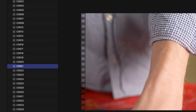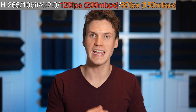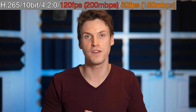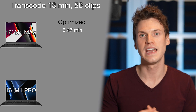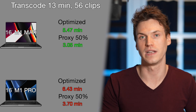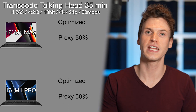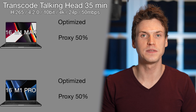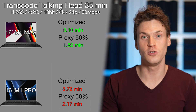These results are great but don't tell the whole story under longer sustained loads. I transcoded a freelance project consisting of 13 minutes of footage, over 56 clips, mostly 120fps with some 60fps, all in H.265 4K at 150–200 megabits per second. The M1 Max transcoded to optimized in 5.47 minutes and proxy in 3.05 minutes. The M1 Pro was a bit slower: optimized in 6.43 minutes and proxy in 3.7 minutes. For a 35-minute 24p H.265 talking head clip, the M1 Max did optimize in 3.1 minutes and proxy in 1.82 minutes, while the M1 Pro did optimize in 3.72 minutes and proxy in 2.17 minutes.